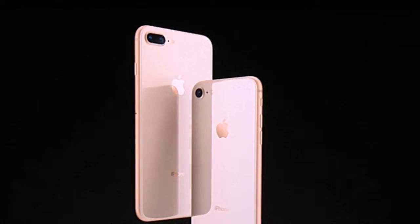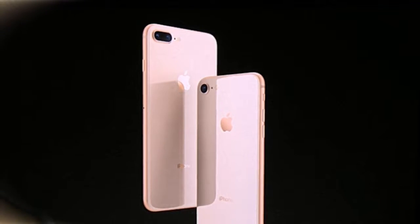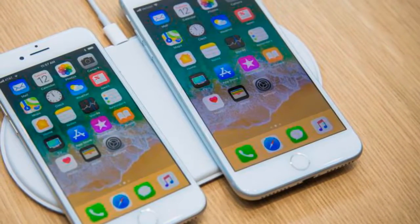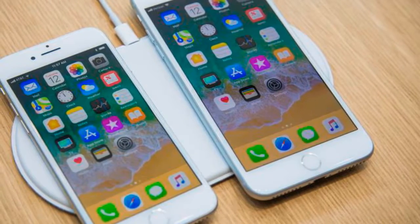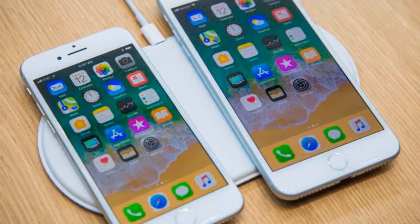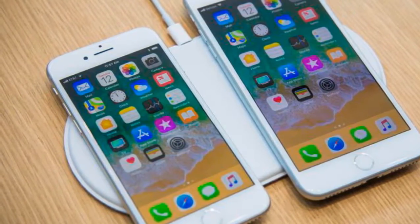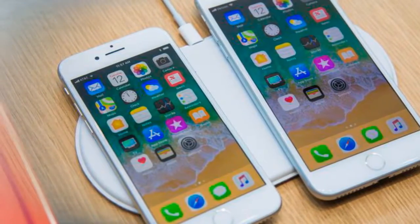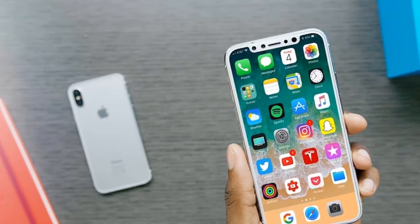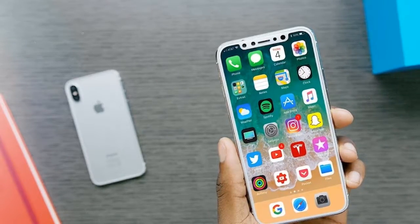However, familiarity breeds contempt, and when you look at the front of the iPhone 8, it's hard not to feel some disappointment at just how familiar it is. The fact that Apple is buying into the bezel-less trend in such a big way with the iPhone X makes the large bezels on the iPhone 8 harder to justify. For innovation in design and display over the last couple of years, you have to look to Apple's main rival, Samsung, which popularized edge-to-edge displays in OLED technology. And it was LG that pioneered the elongated aspect ratio that makes large screens possible one-handed.